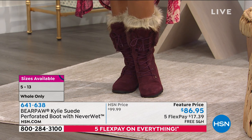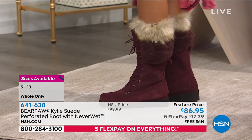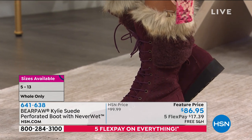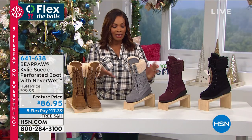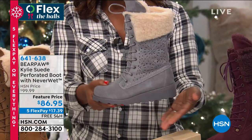Take advantage of a feature price because these are usually closer to $100. We've got five flex — everything on TV and on HSN.com is five flex now until Thursday. You even have free shipping. So if this is a style you love and you've been wanting to try it, go ahead and do it.